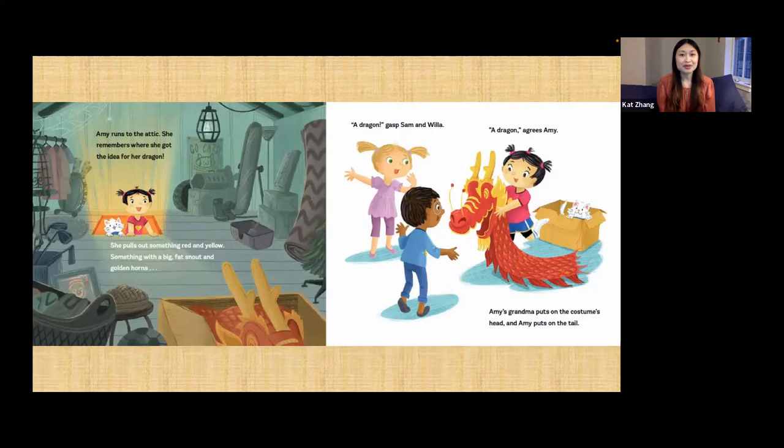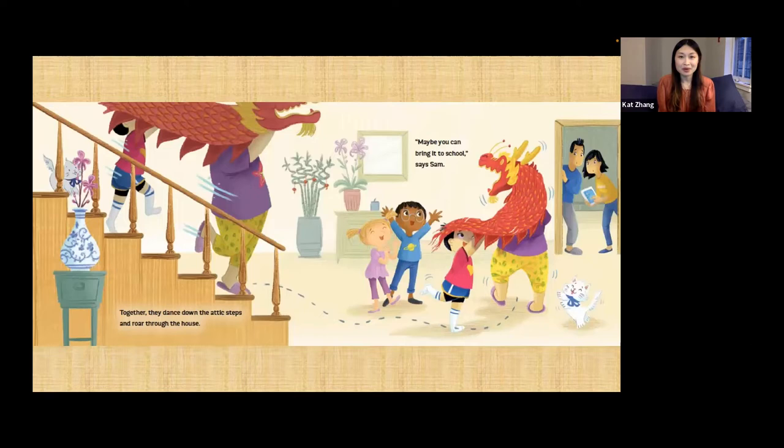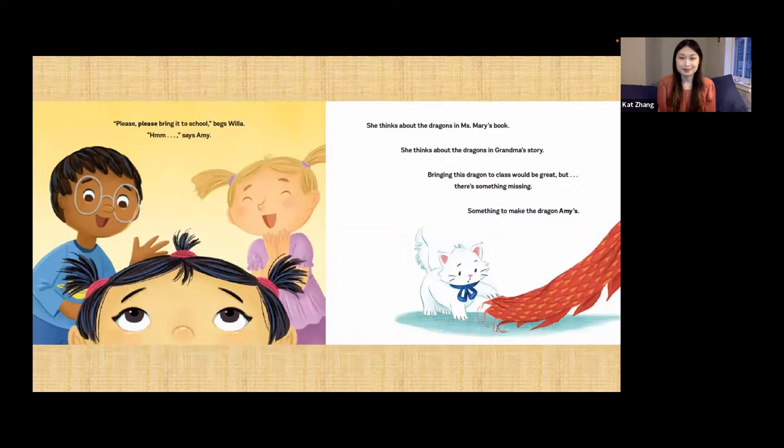Amy runs to the attic. She remembers where she got the idea for her dragon. She pulls out something red and yellow — something with a big fat snout and golden horns. 'A dragon!' gasp Sam and Willa. Amy's grandma puts on the costume's head and Amy puts on the tail. Together they dance down the attic steps and roar through the house. 'Maybe you can bring it to school,' says Sam. Amy thinks about the dragons in Miss Mary's book and in grandma's story. But there's something missing — something to make the dragon Amy's.